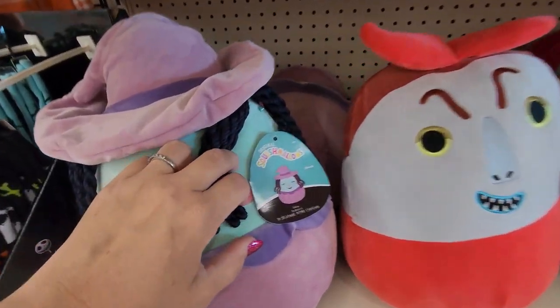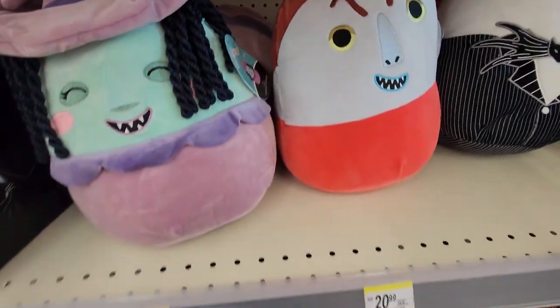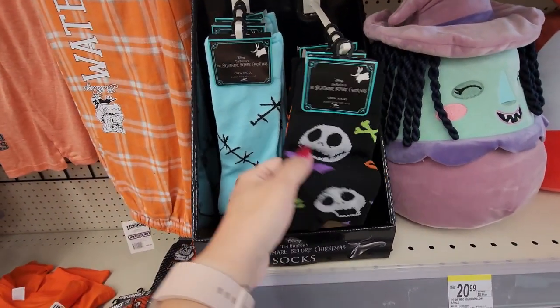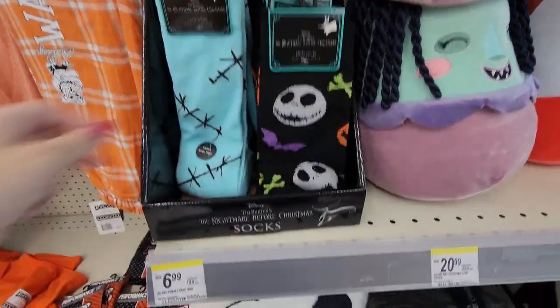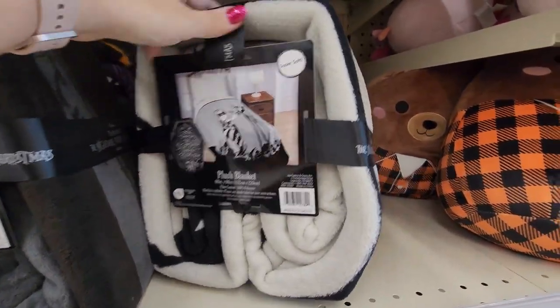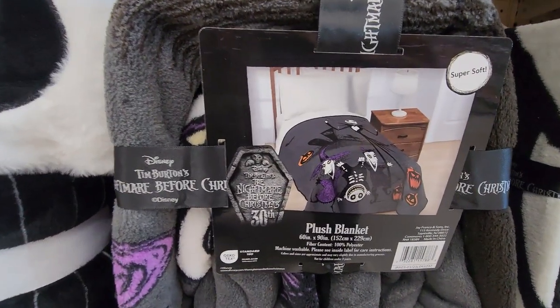That's a Jack — I don't know all the character names, I'm sorry. So many different kinds of Squishmallows, and these were $20.99, which I guess is a fair price. And also some Jack Skellington socks — so cute, $6.99 for those. And then blankets. These are plush blankets. They had a couple different kinds for $29.99.